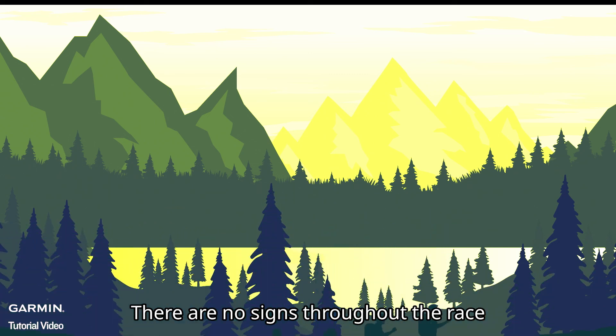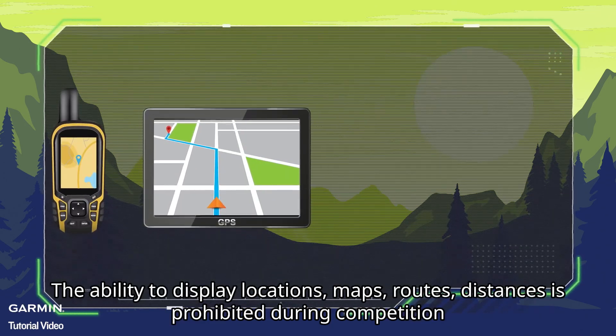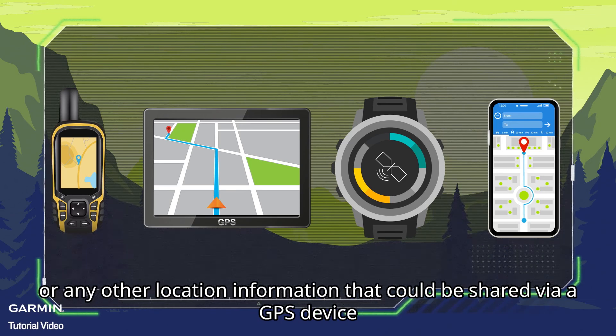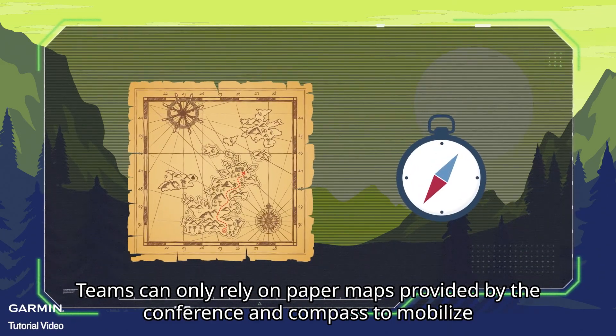There are no signs throughout the race. Teams have to go to checkpoints every 20 to 50 kilometers on their own. For fairness, the ability to display locations, maps, routes, distances, or any other location information that could be shared via a GPS device is prohibited during competition.